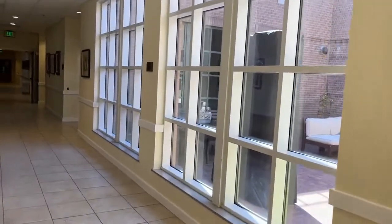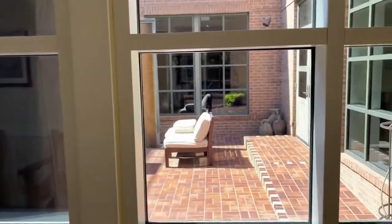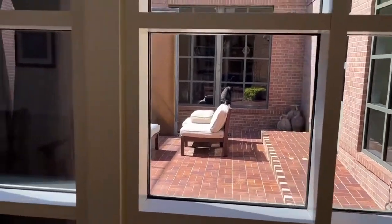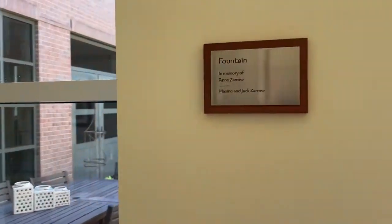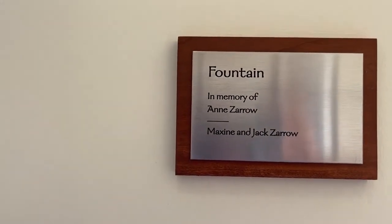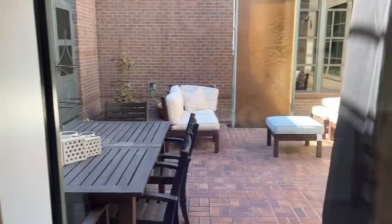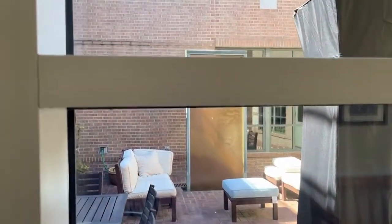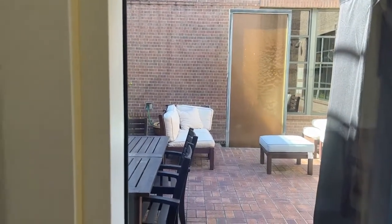The first place that I'm stopping is a beautiful outdoor garden area where people can sit, relax, and meditate. As you can see, it is dedicated in memory of Ancero. Here's the other part of it — isn't that a beautiful area, right inside here in the synagogue.